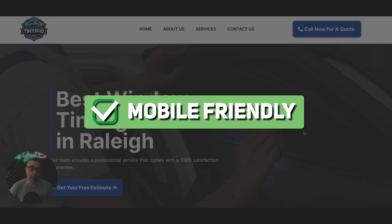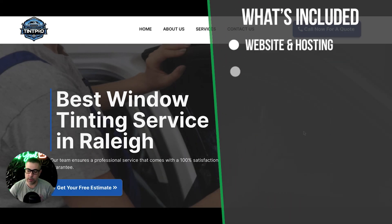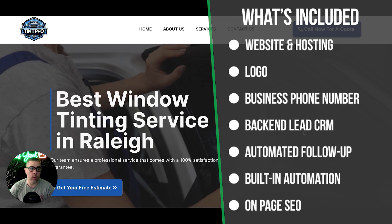Here's what you get with one of these sites. First off, it's mobile friendly — looks great on cell phones, tablets, iPads, and desktop computers. You get basic on-page SEO with every site. You get a business logo; if you're new and don't have one, we'll create one for you. You get a business phone number, which ties into the backend — we can forward calls wherever you want. From the CRM backend, you'll be able to text, email, and call clients, and manage all your leads and set up calendar booking integrations.